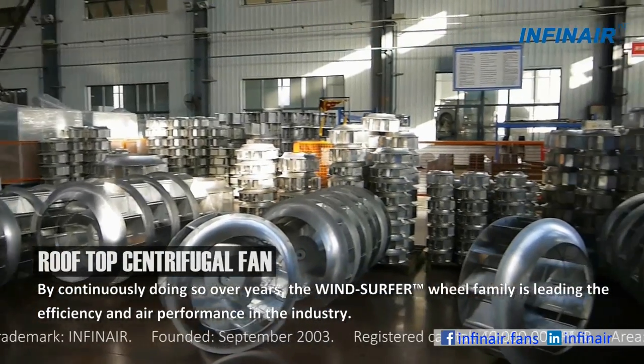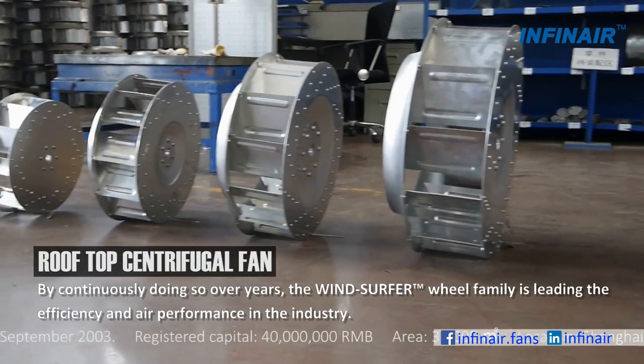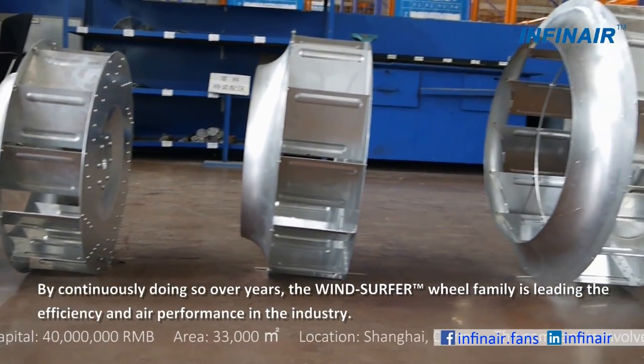By continuously doing so over the years, the wind surfer wheel family is leading in efficiency and air performance in the industry.